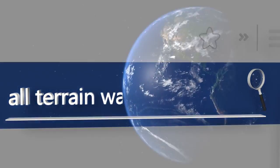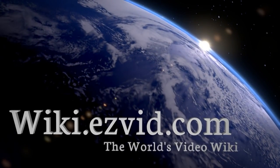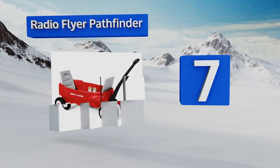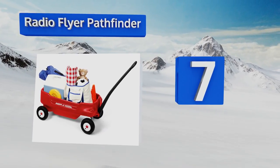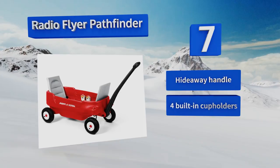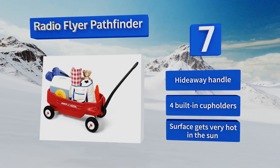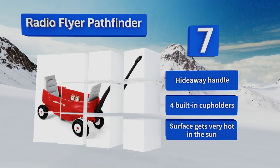At number seven, the Radio Flyer Pathfinder has recessed inward-facing seats to accommodate a couple of squirmy kids, which fold down to offer more room for hauling supplies. The inflatable tires provide a smoother ride on grass, concrete, or rocky ground. It's equipped with a hideaway handle and four built-in cup holders, but the surface gets very hot in the sun.